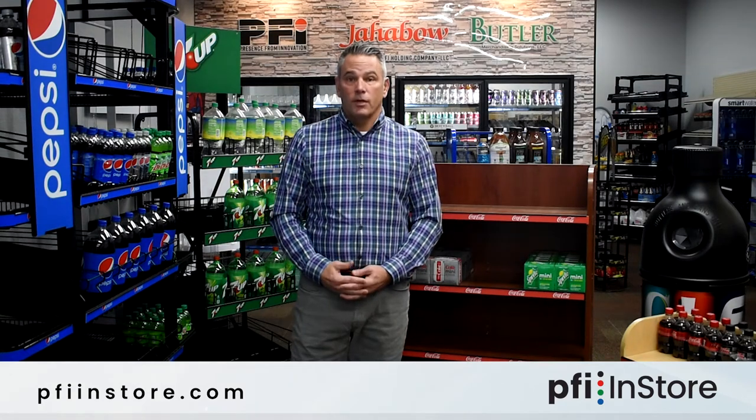Hi, my name is Greg Cruz, Executive Vice President of PFI InStore. At PFI InStore, we believe that the competitive advantage that we bring to the marketplace is the breadth of our capabilities.